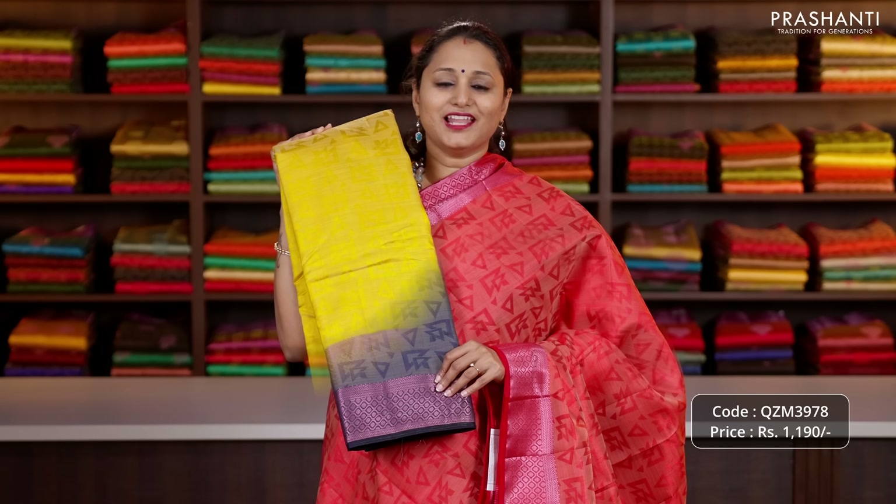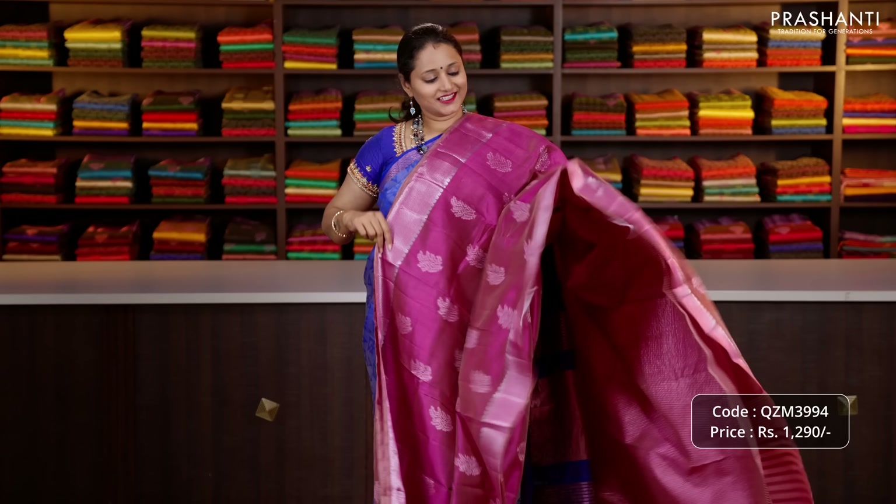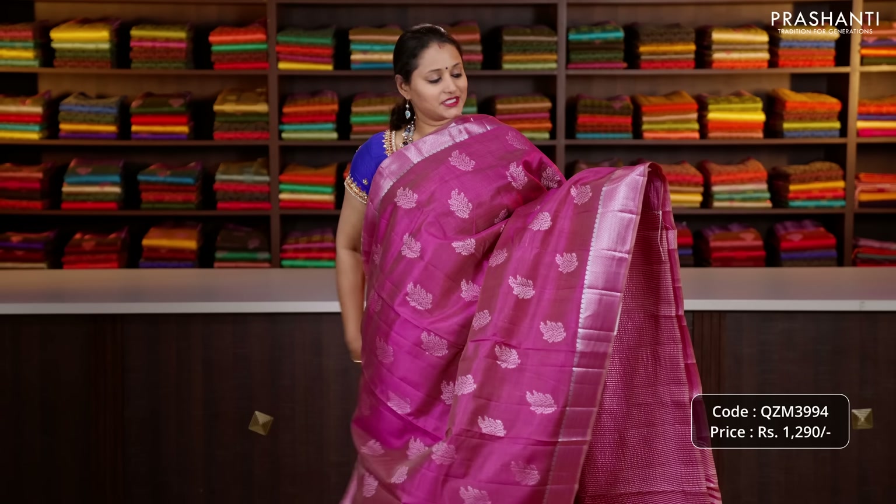We have black, a lovely shade of mustard and one more colour blue. The next design is this lovely shade of magenta with beautiful silver and antique zari woven borders on either sides.